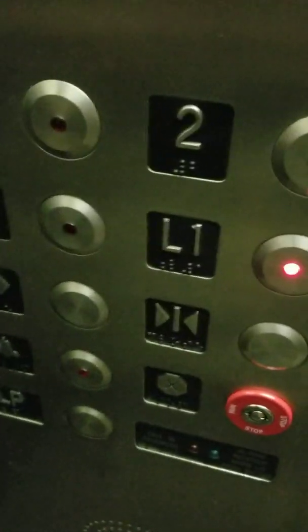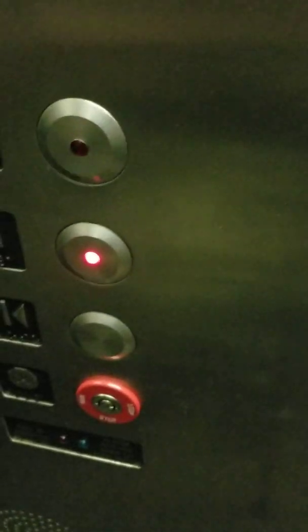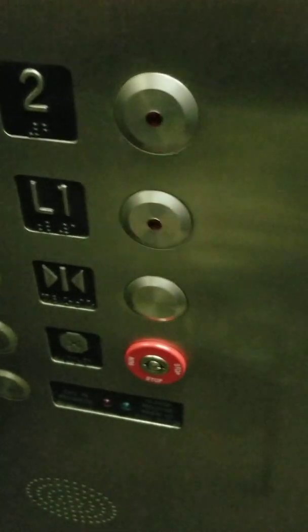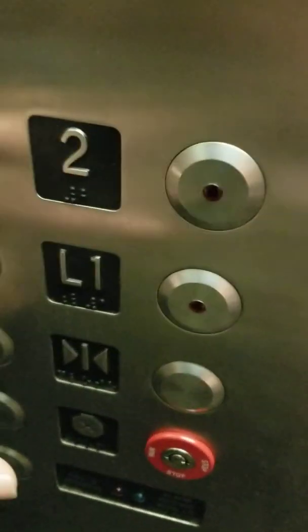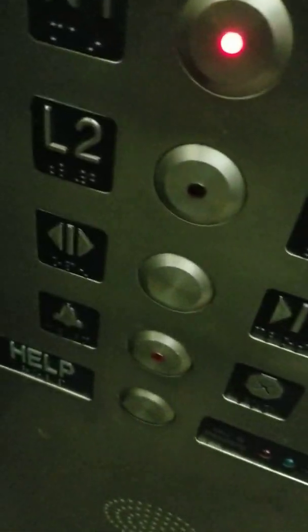Let's go down there. I want to see where it opens up. Let's redo it. Let's go back to 1, then we'll do a cab view.